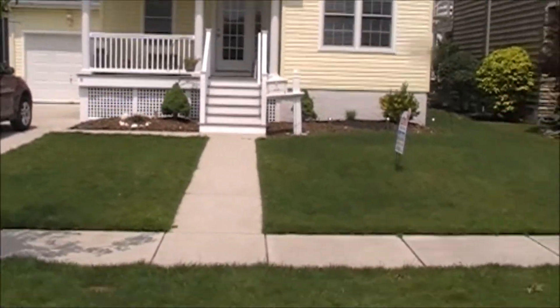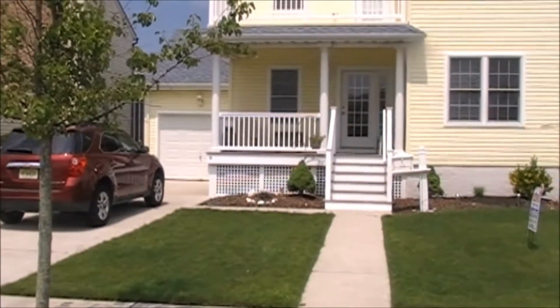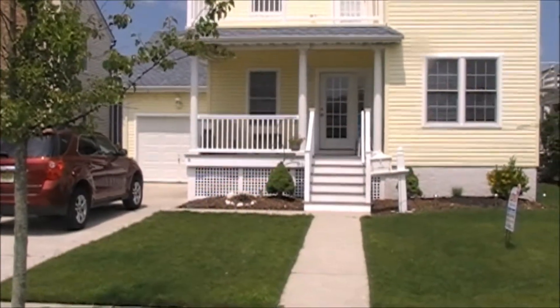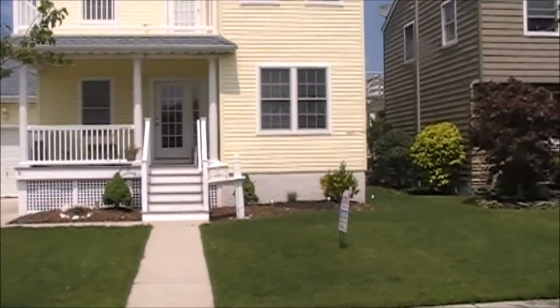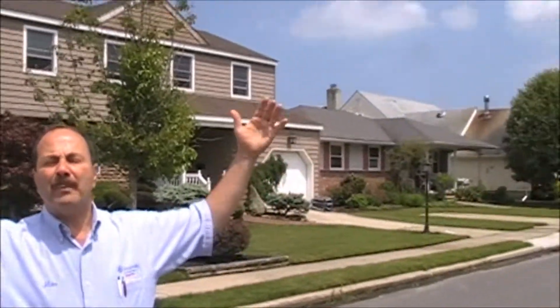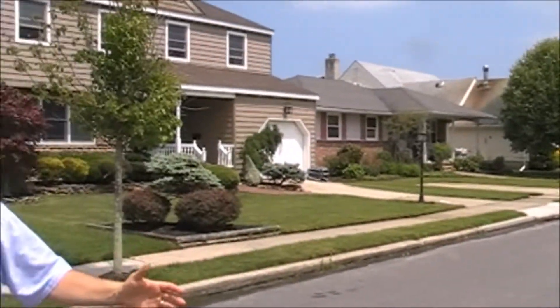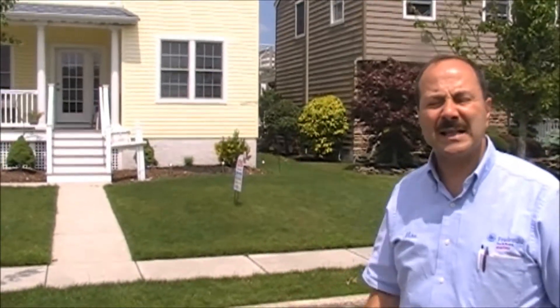Beautiful front yard, all street parking, and you even have a one-car garage. And of course, a great neighborhood. One of the things I always say about this neighborhood: all the wires and utilities are buried underground. Nothing but beautiful open blue skies, and all single-family homes — no rentals. Follow me inside, let's take a tour.